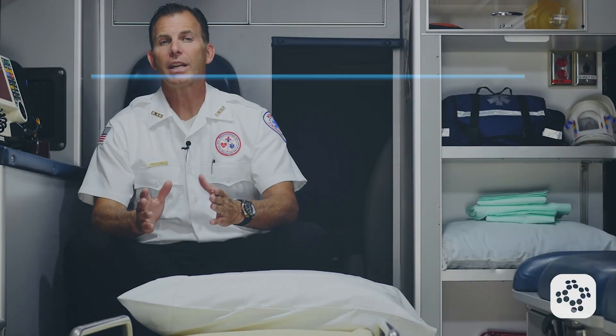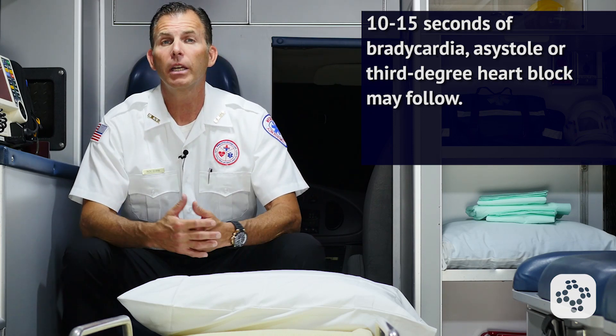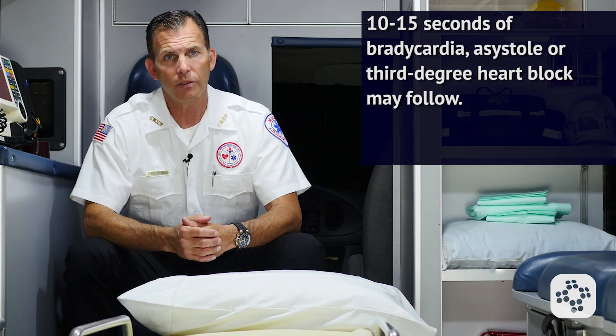There are some precautions and contraindications. Remember, adenosine needs to be given by rapid IV push, and the most common cause of failure is pushing the drug too slowly. A brief period of 10 to 15 seconds of bradycardia, asystole, or even third degree heart block could follow after administration of adenosine.